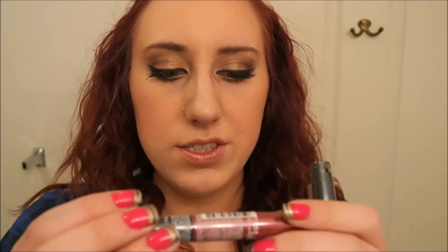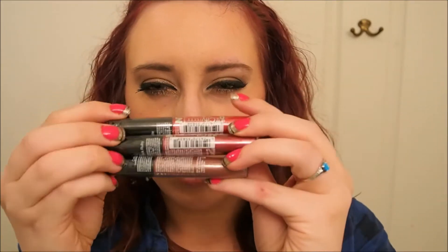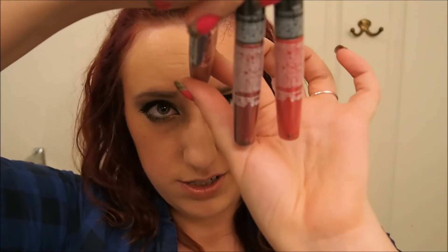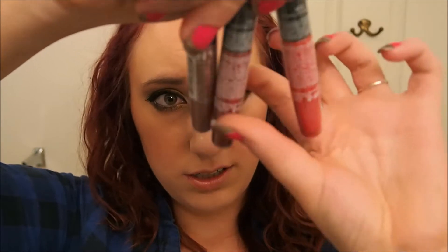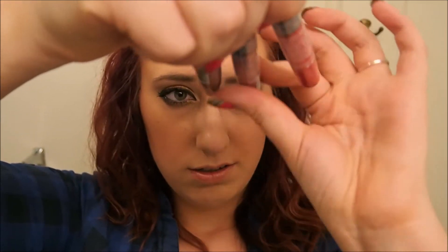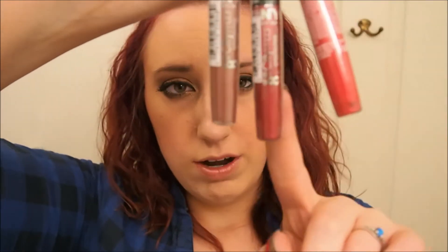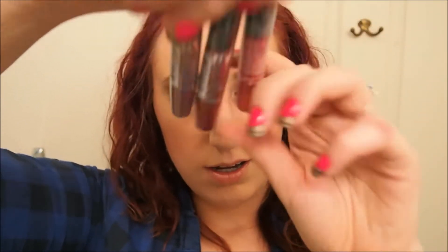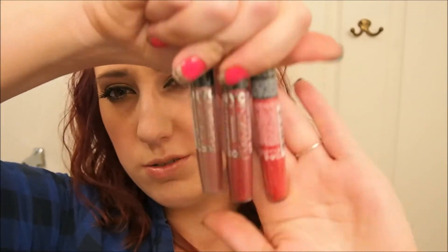These were buy one, get one half off on the NYC products. And they have these new up to eight hour city proof lip glosses. I got three of those in cute little packaging. The colors I got are Coffee Break, Round the Clock Ruby, and Cherry Ever After — really cute names.